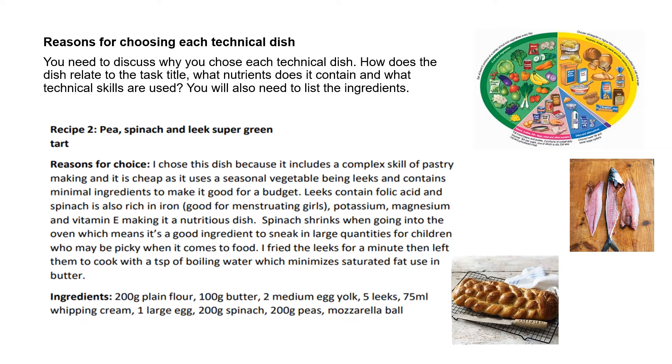In Section B, you will be expected to give reasons for choosing each technical dish. You can talk about why you've chosen it, how the dish relates to the task title, the nutrients it contains and any technical skills it will involve. You will also need to list the ingredients of the dish.